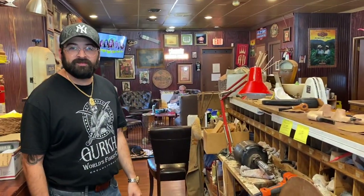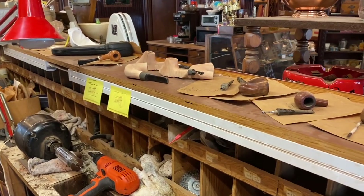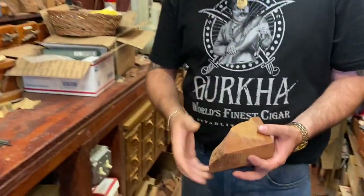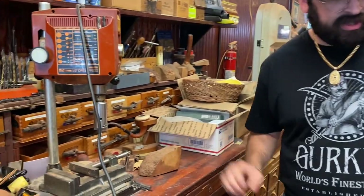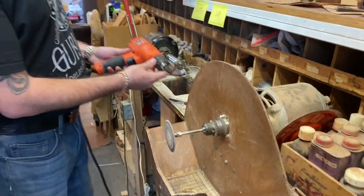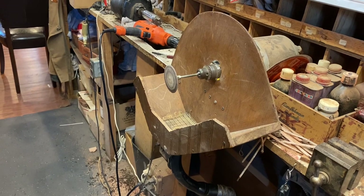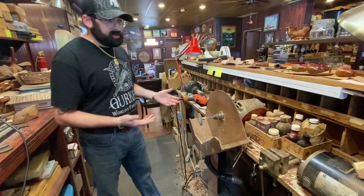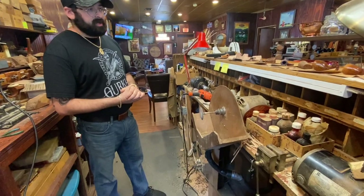This is where the magic happens — this is where we make the pipes. We start with a block of briar, draw out our shape, cut it out on the bandsaw, then shape it and tune it all in with the sanding disc. We're pretty old school — we actually still drill it by hand. It's truly a handmade pipe. We do everything right on the disc and drill the holes by hand, which makes a big difference. We taper our bowls down to get a really nice burn. The pipes just come out beautiful.